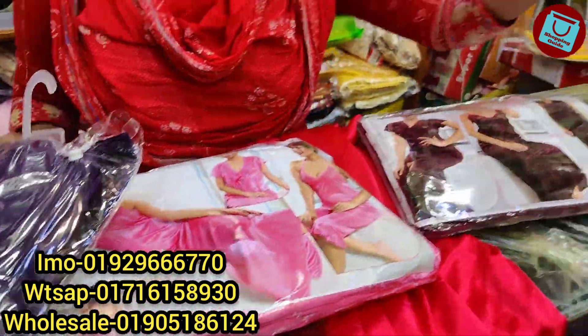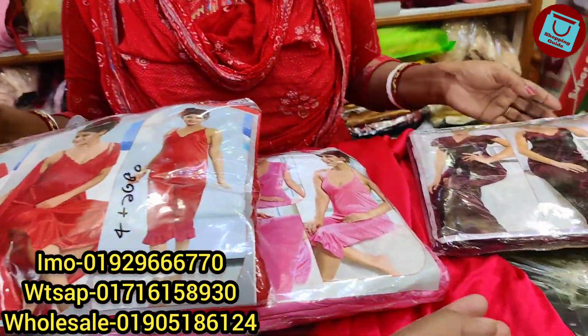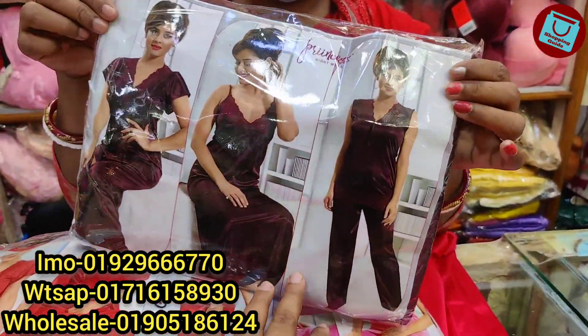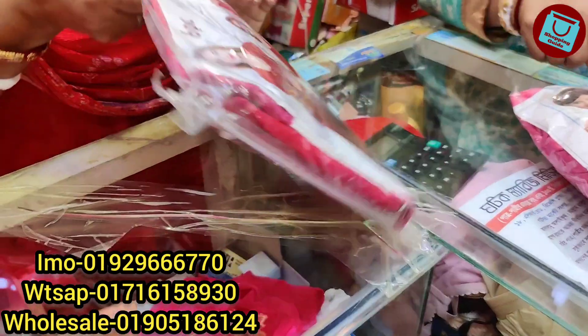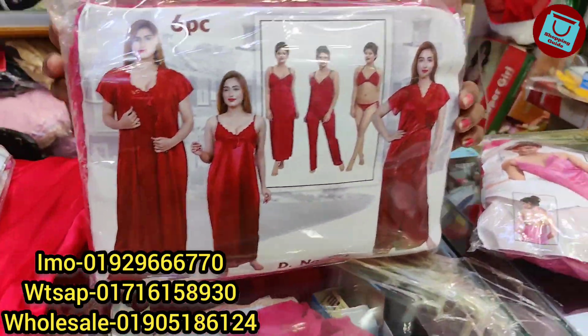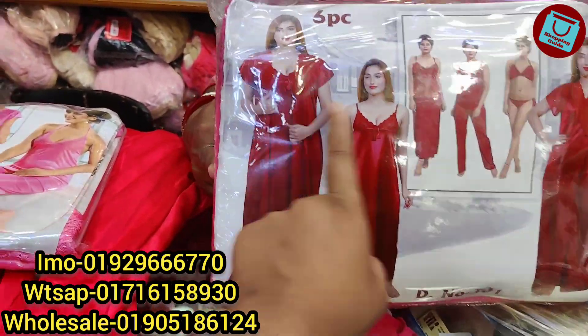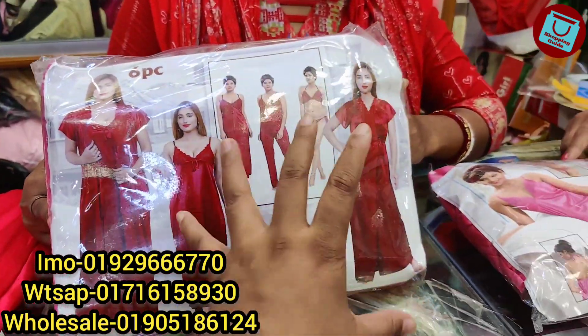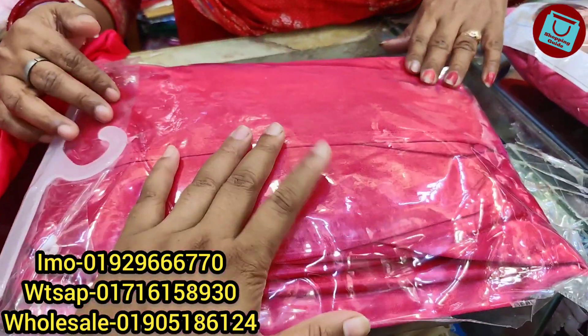This is a purple color. The red color is $35. The color is a deep chocolate matte color, and the price is $35. And the color is $6. So this is a silver color.